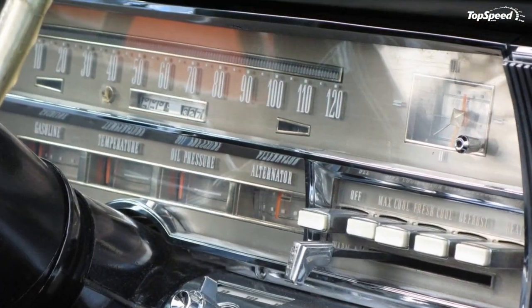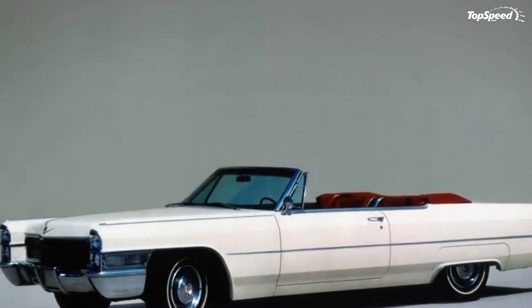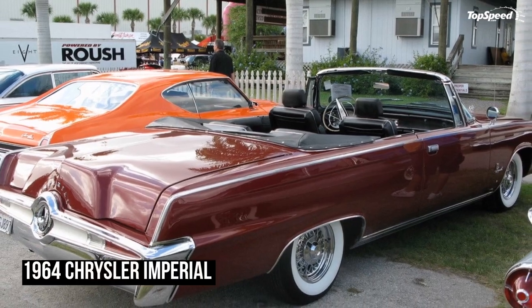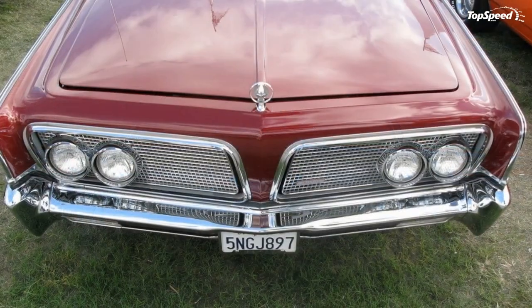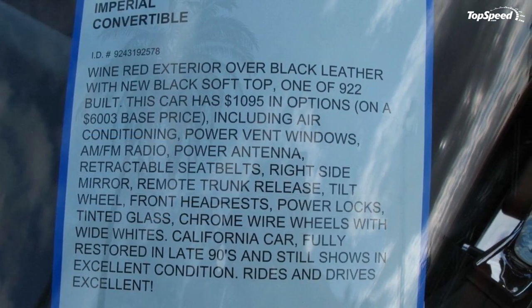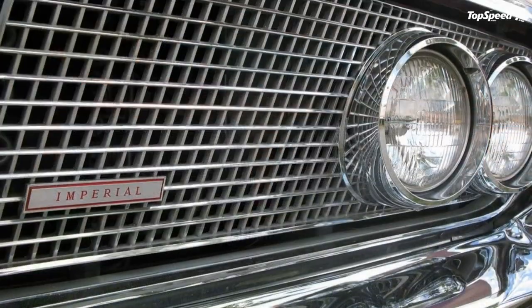The body of the 1964 Imperial is dominated by straight lines, and it has a look that brings it more into line with the industrial and architectural design trends of the day. It is, truth be told, quite similar to the 1961 Continental, but a case could be made for the Imperial being the more attractive of the two. The most noticeable of the changes to the body are on the rear end.